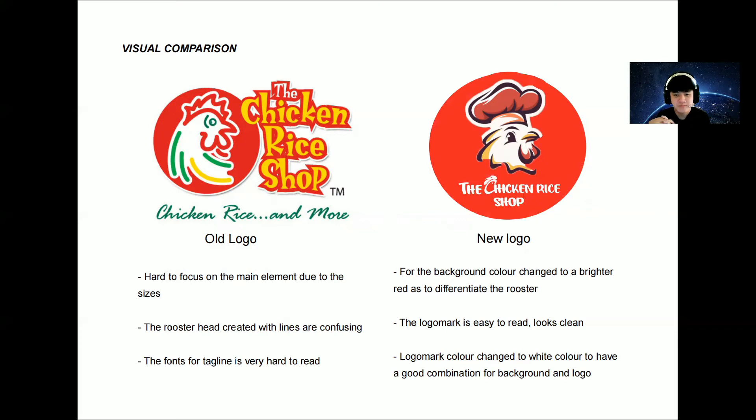I have tried to solve these problems. For the background change, I changed to a brighter red and made it bigger than the old logo. As I mentioned, I changed to a lighter, brighter red to differentiate the rooster shape, hat color, and the logo. The logo mark is smaller than the logo, and I combined everything together so it looks easy to focus on, easy to read, and clean.